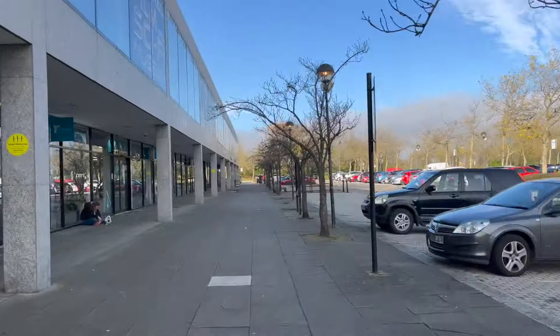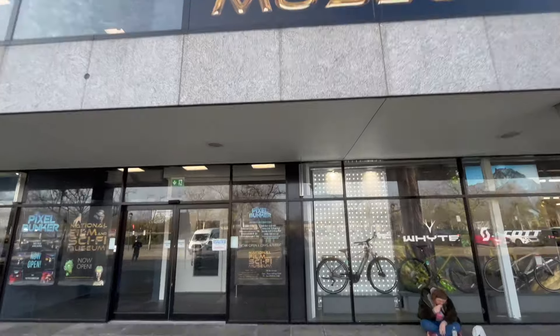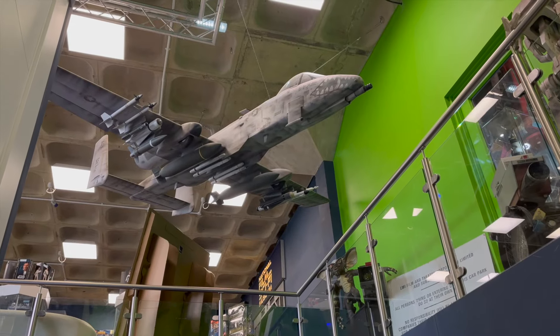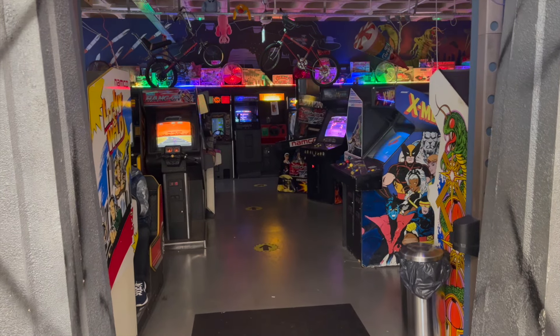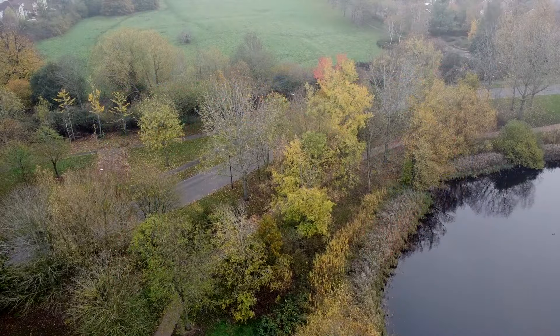My favourite destination in Milton Keynes is the National Science Fiction Museum and Pixel Bunker. The museum holds lots of science fiction props and costumes from TV and Hollywood films. Pixel Bunker has lots of vintage arcade machines that you can play on for a fixed fee.